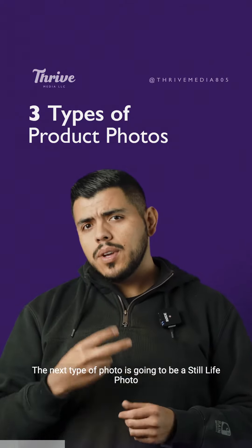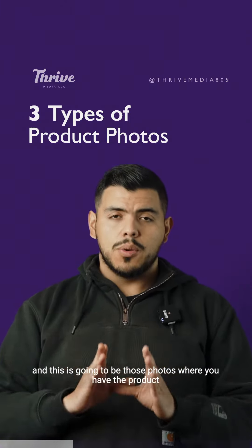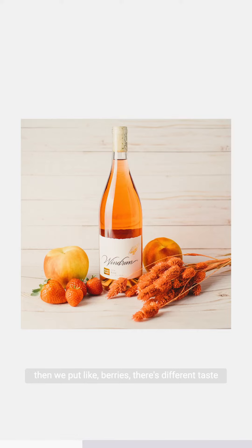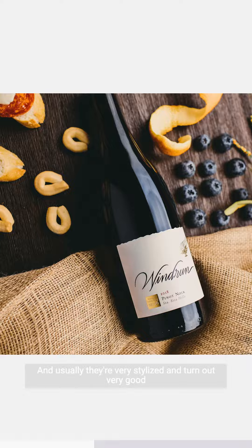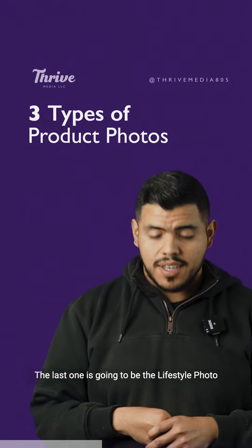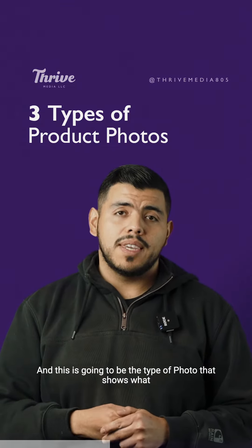The next type of photo is a still life photo. These are photos where you have the product along with complementary props — say it's wine, you might put berries in there. It's an image that says more, and they're usually very stylized and turn out really well.